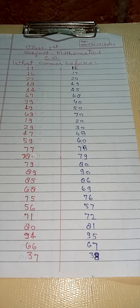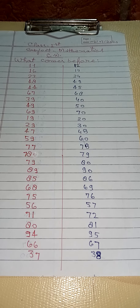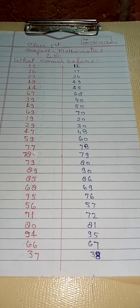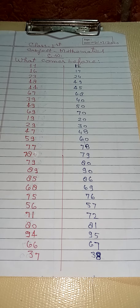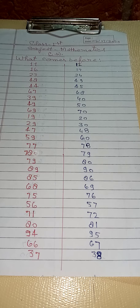44 before 43, 39 before 38, 54 before 53, 49 before 48, 74 before 73, 69 before 68, 24 before 23, 90 before 89, 34 before 33, 29 before 28.